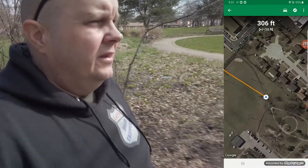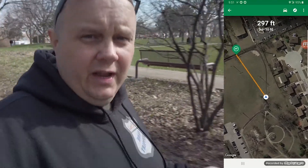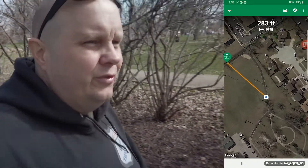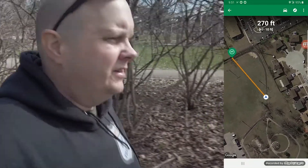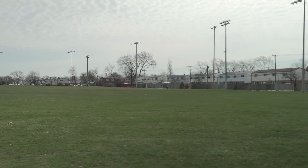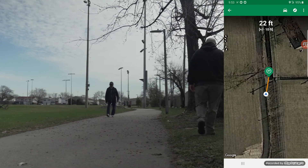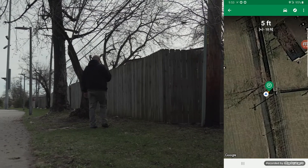The nice thing about this is it gets you and the whole family out — or just you — and you're outside exploring whatever part of the world you want. You can do this in many places around the world, and it gets you out and gets you some exercise, which I desperately need.